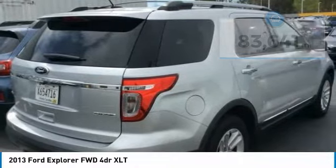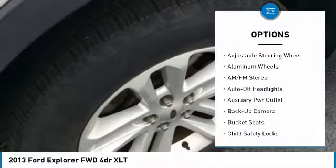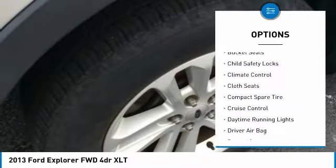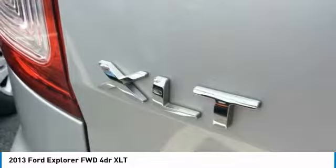Here are some of this vehicle's great options: power passenger seat, third row seat, backup camera, keyless entry, leather wrapped steering wheel, driver airbag, driver lumbar, power steering, adjustable steering wheel, and front floor mats.